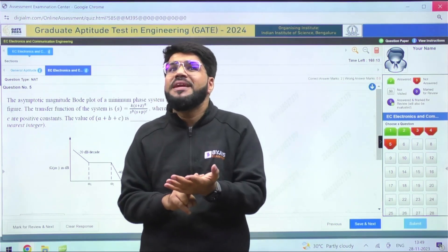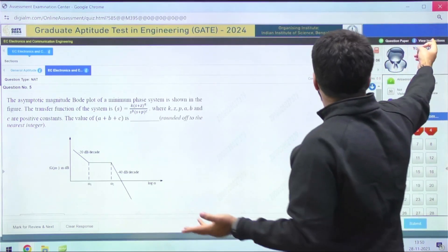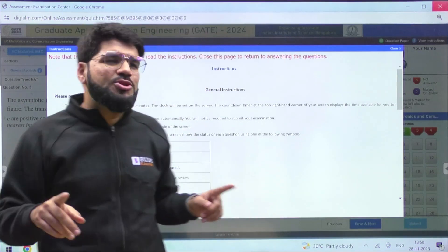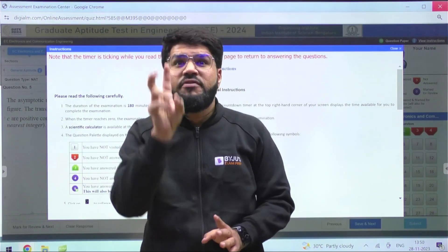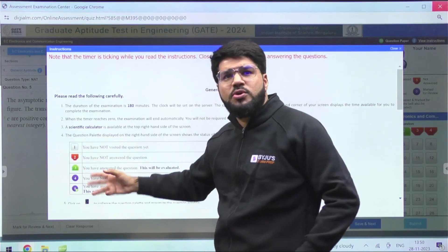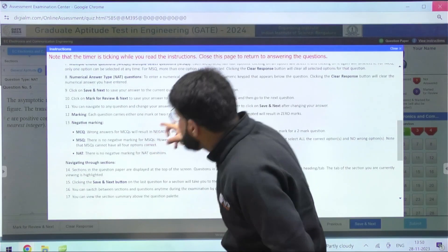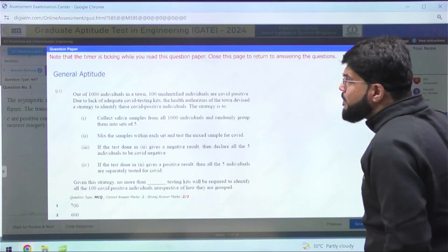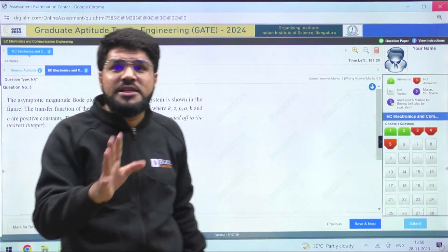Questions will be of a jumbled nature — one mark, two marks, any subject, any number of marks can be jumbled. So you scan the paper, identify your three to four favorite subjects, write down the question numbers in your scribble pad, and directly go to those questions. In those three hours, your concepts and practice will help you, but your time management is going to be the biggest asset that can really bring wonders. A true and honest GATE aspirant should not need to see the instructions even at the beginning of the exam.